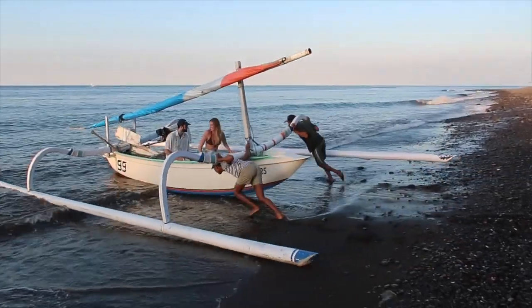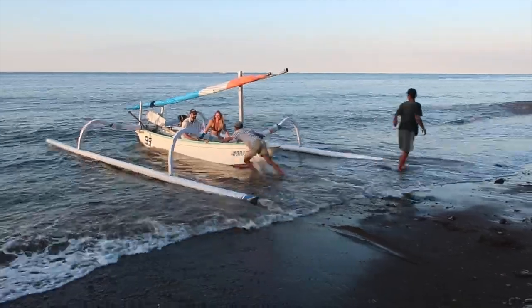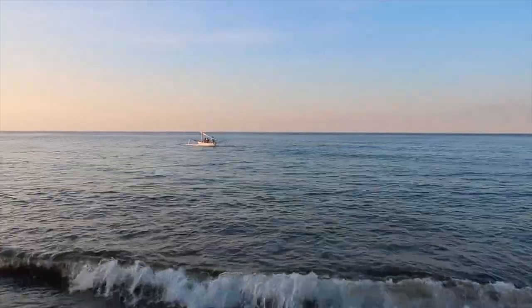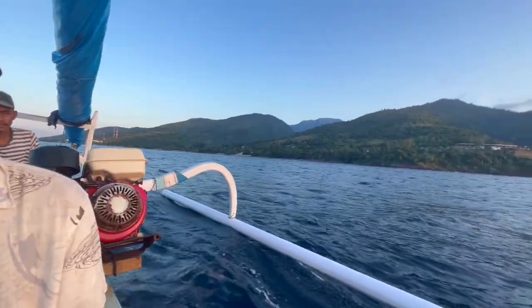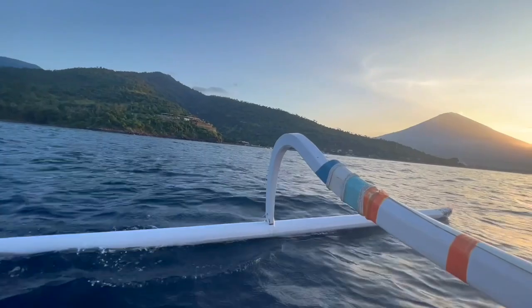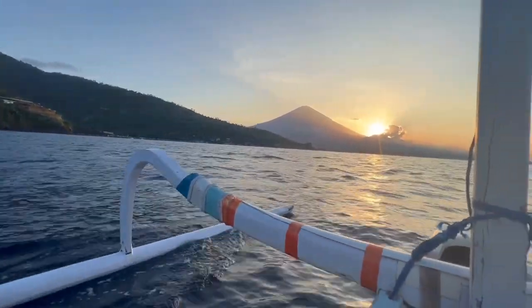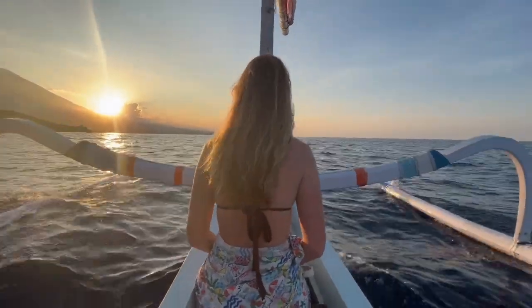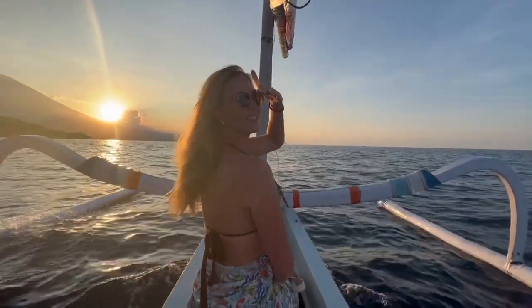Being able to go on one of the local boats known as jukungs — these are traditional fishing boats, kind of like a wooden outrigger canoe — is a great way to support the locals. Behind me is Mount Agung, which is Bali's largest volcano, about 3,000 meters high. It's beautiful.